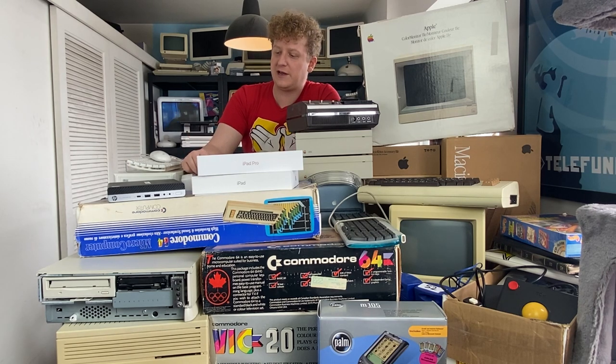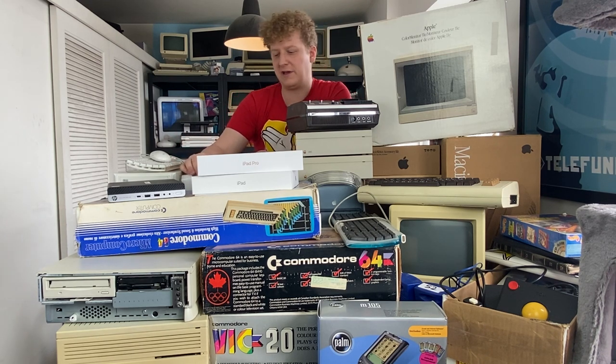Another big thing that we haven't done much with on this channel yet is Commodore machines — that's something we'll be getting into.